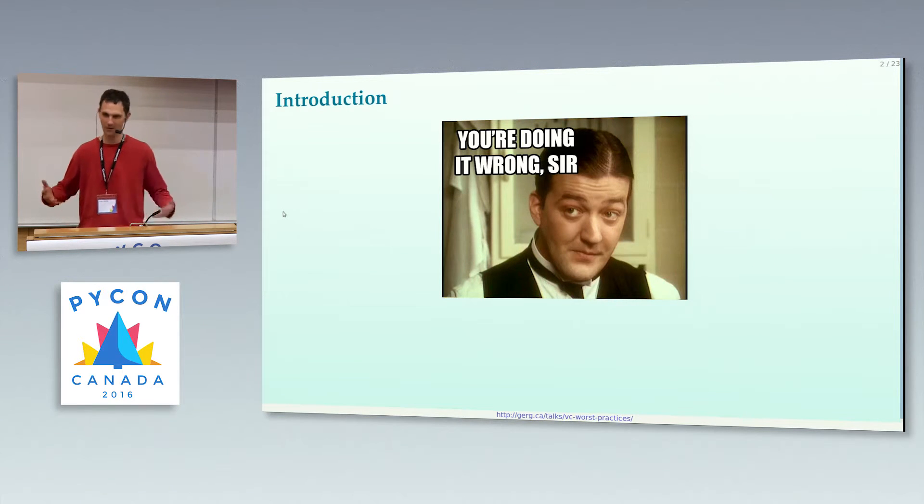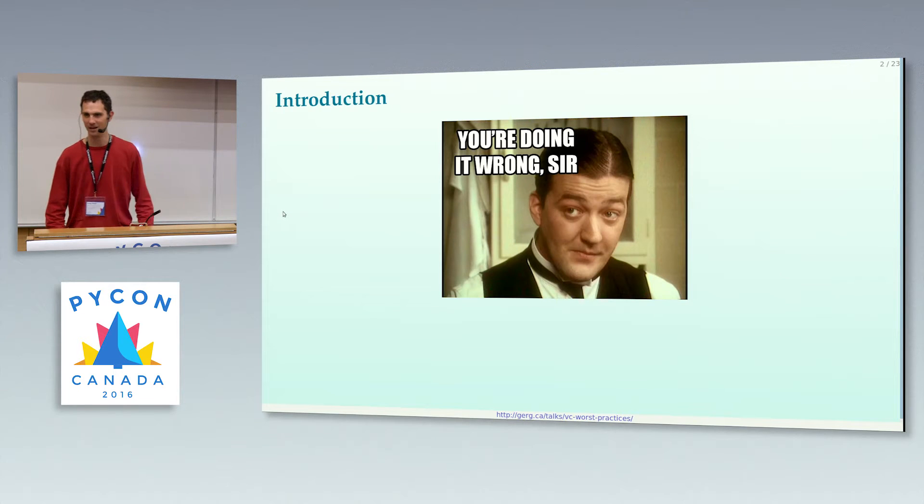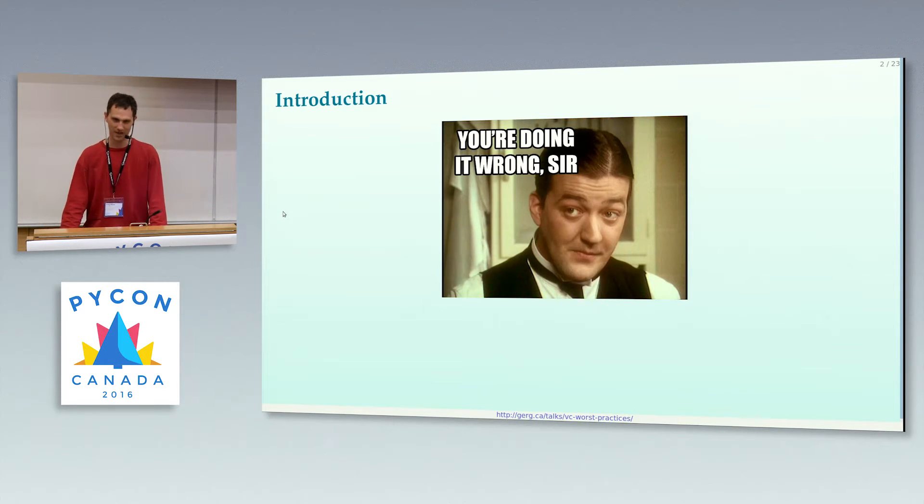You could spend years of your life poking around in the dark, trying to find your own worst practices. And I'm sure you would find some on your own, but I've seen a few and I've done a few myself. So I'm going to share some time-tested worst practices, guaranteed to set you down the wrong path from day one.